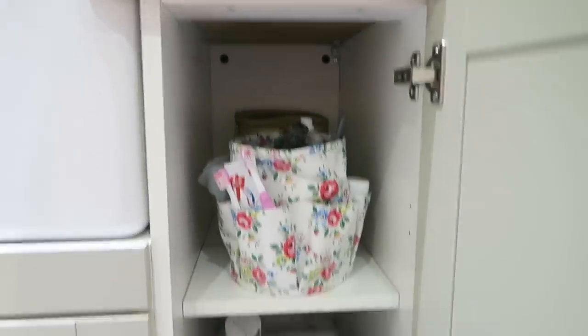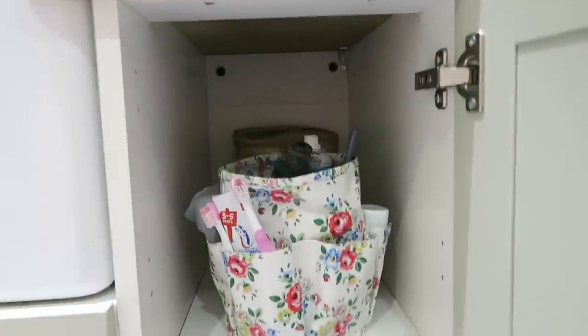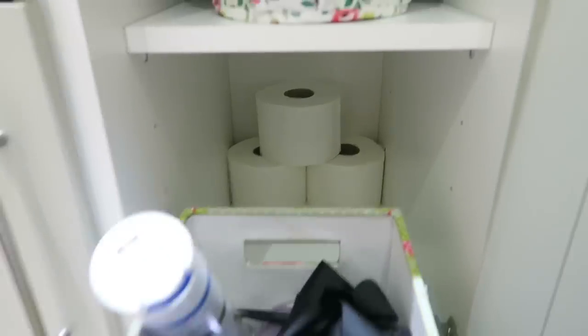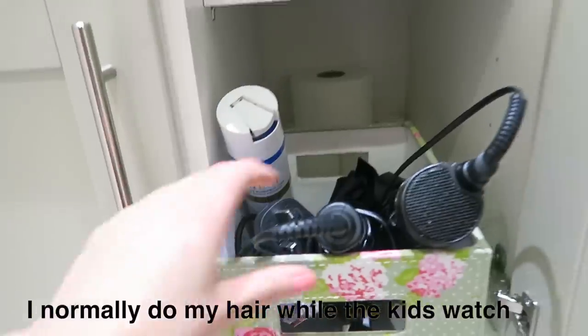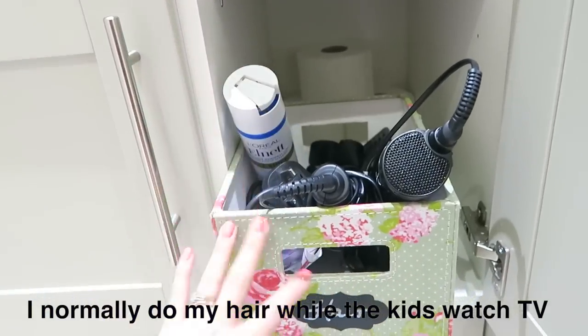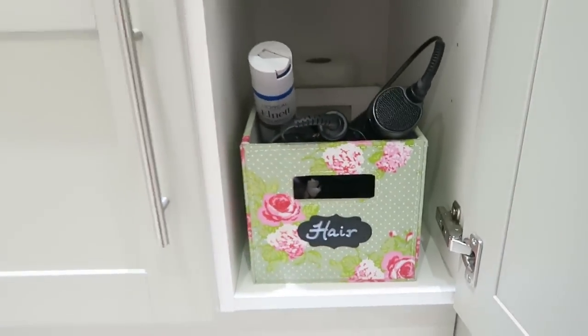This cupboard was absolutely horrendous before and now it's all clean — it makes such a difference. I've put spare toilet rolls back there and used an old box I've had for ages for all of my hair products: my curlers, my blow dryer, spray, combs and things. I've labeled it — I probably didn't need to, but I just thought it was so cute.